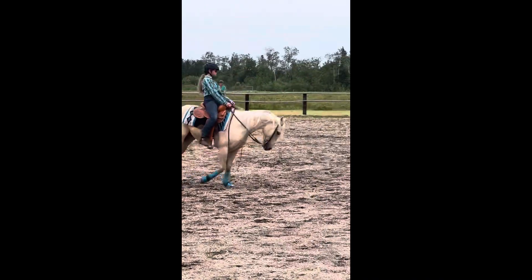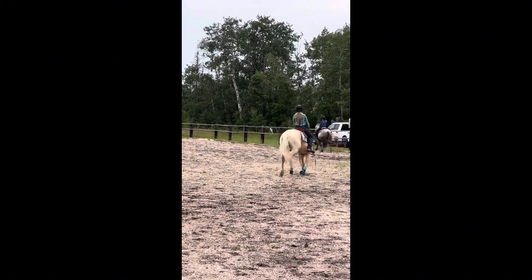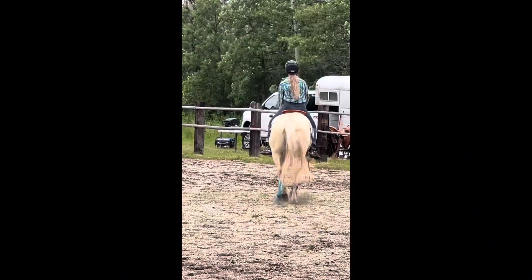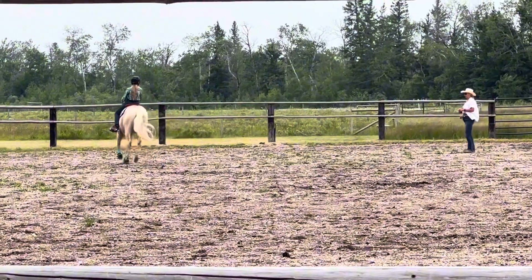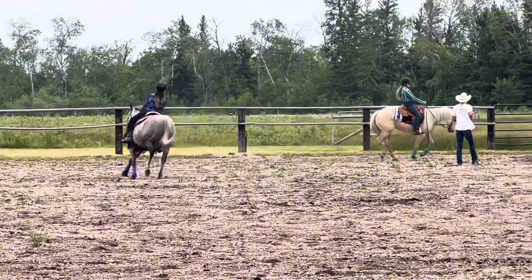Oh yeah, I was going to say — this was the day that I filmed that Western Tech Club video. Oh look, this one's actually sideways. Lovely.